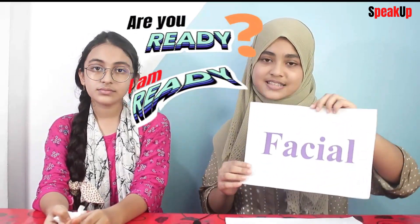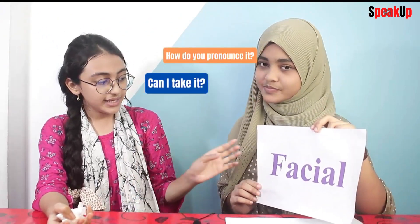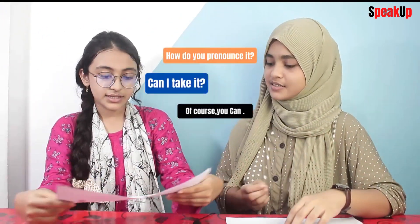So, we can start this. Are you ready? Yeah, I'm ready. So, first word — this one. How do you pronounce it? Can I take it? Of course you can. Thank you.